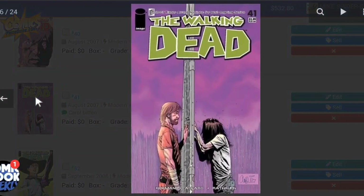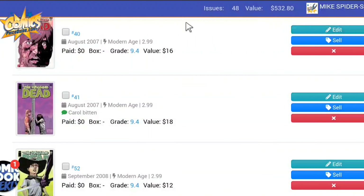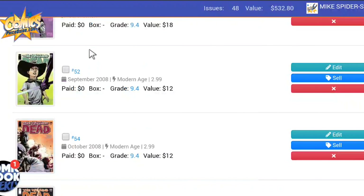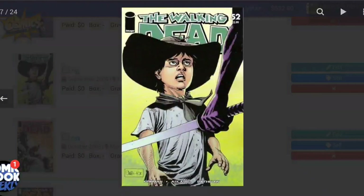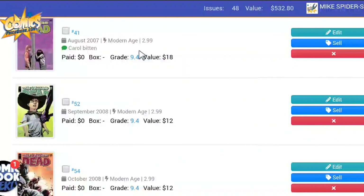Next is Issue 41, which is pretty cool — you get to see Rick and what appears to be a zombie on the other side, looking at each other from opposite ends of the fence. This book has a value of $18 raw. Then we have Issue 52. Look at how young Carl is and how big the hat he's wearing is. As the series has gone along, he's grown up and gotten stronger. He's standing up to Michonne on this cover. This book is valued at $12 raw.